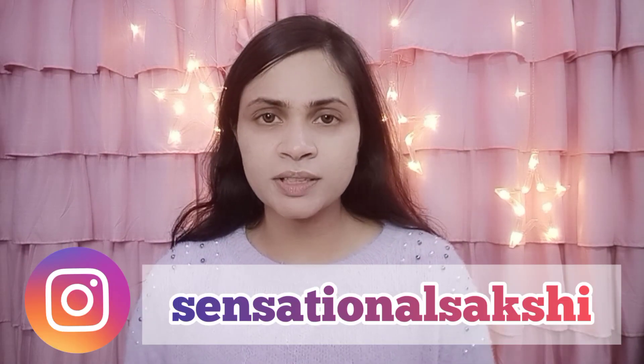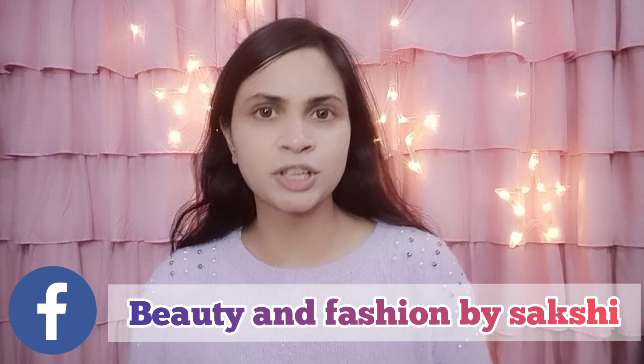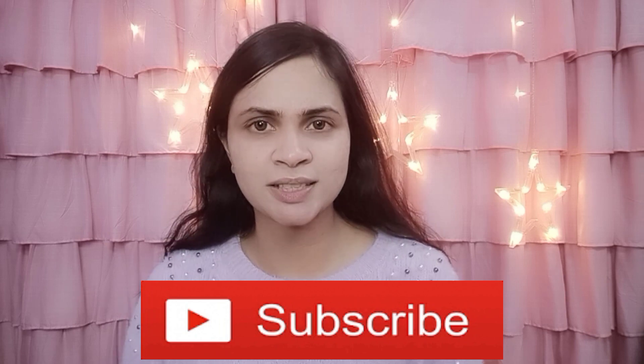Hi guys, this is Saakshen, welcome back to my channel. Today I am going to share my top 4 skincare products that I have used for a long time. So now let's move on quickly to my video, but if you haven't subscribed to my channel, do subscribe and now move on to the video.